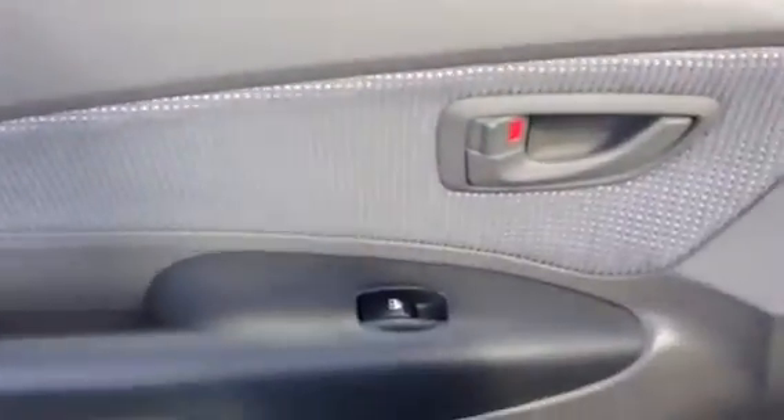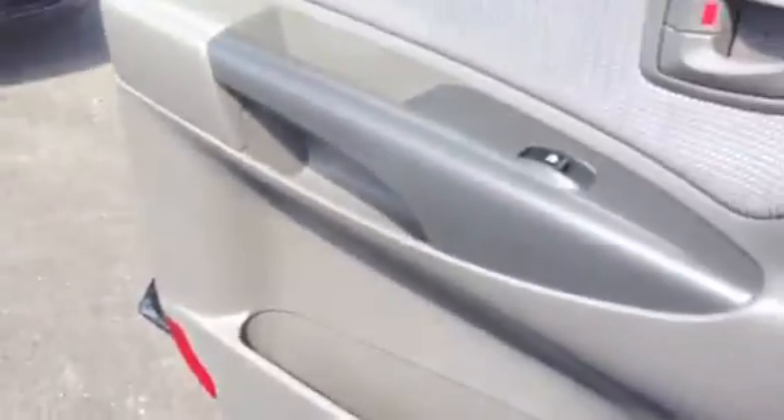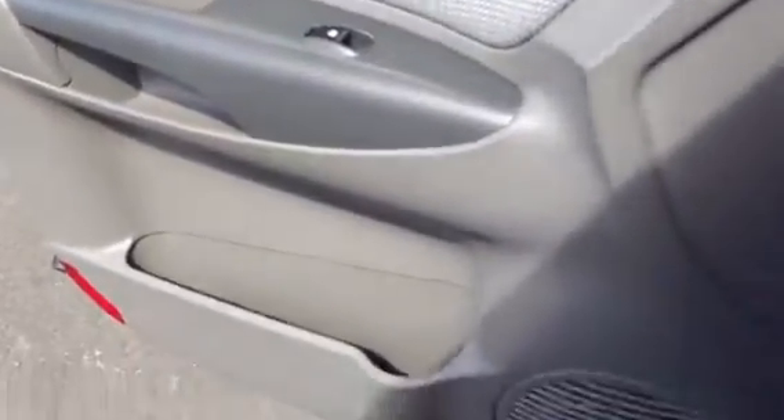You can see the rego there — registration through to the 3rd of July 2014. What I'm going to do now is just take you through and have a look at the service book. Inside there you get power options — this is the driver's side door trim. Very well maintained. I've just got the service book here — this is a one owner vehicle with a full Hyundai service history.